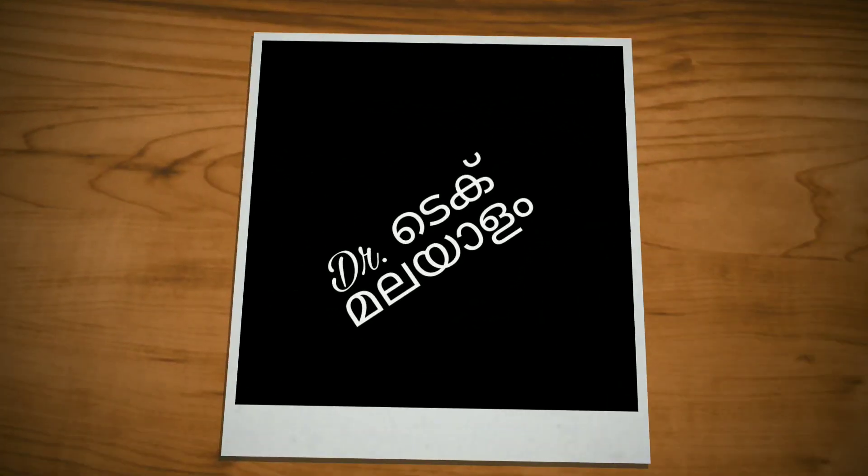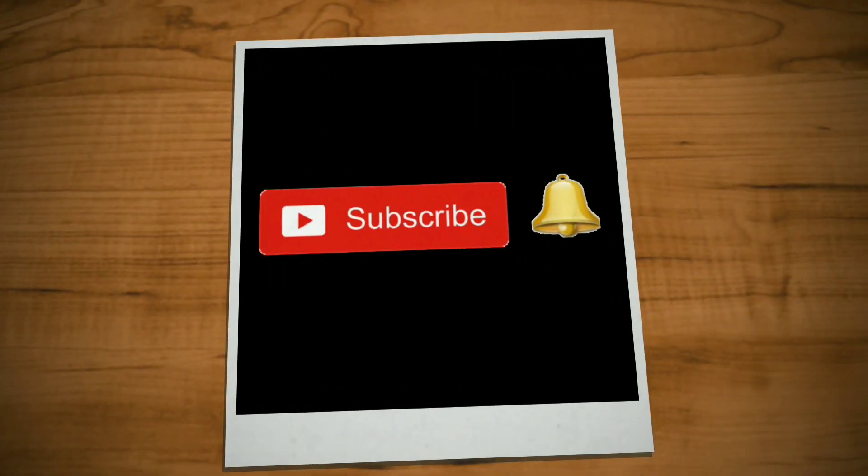If you want to subscribe to this channel, you can subscribe. If you like this video, you can also turn on notifications.